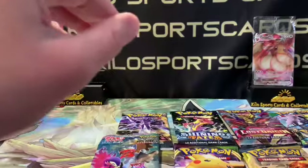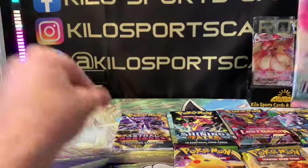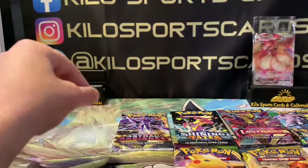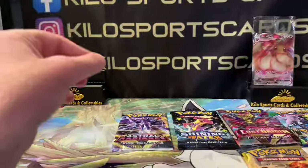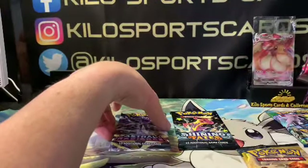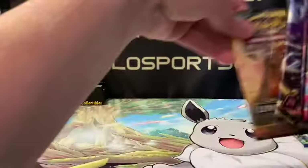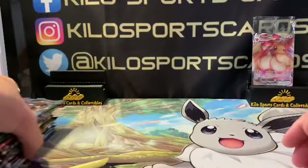I've obviously just kind of started doing this a couple years ago, so my apologies if I butcher some of the names, but I'm learning. Alright, so we'll do the Japanese first and then Vivid Voltage. I'll do Lost Origin since we have a couple of those, then Astral Radiance, Shining Fates, Unbroken Bonds, Pokemon Go, and then Silver Tempest. Let's see what we got.